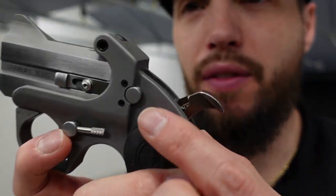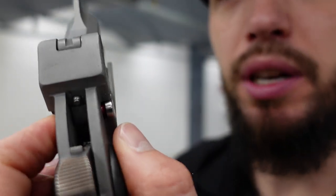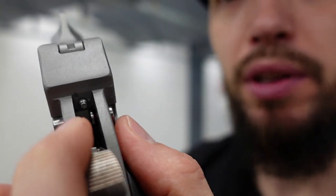Last but not least, it does have a cross bolt safety here. Push it in — red is fire. Push it back the other way and you are on safety. It blocks the areas for the firing pin. So enough talking about it — let's shoot it, see what happens.